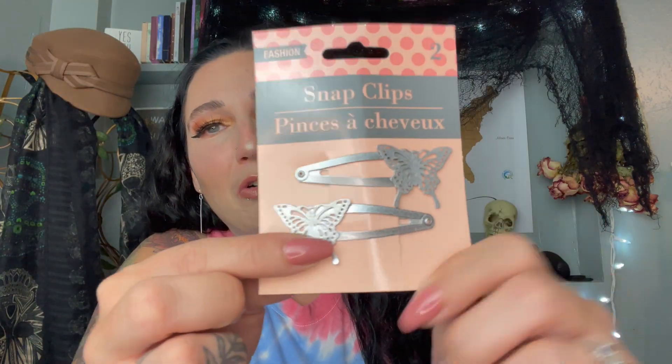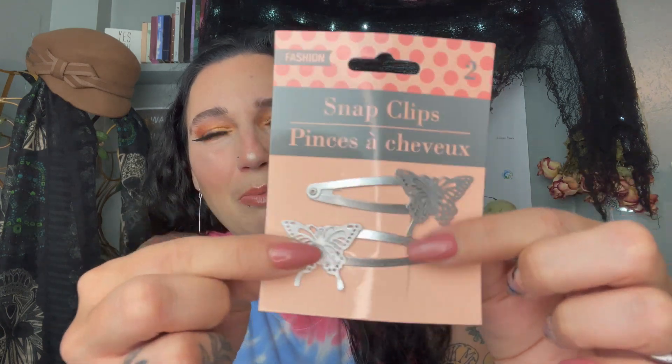This next bag is from my local Dollar Tree. I found two hair pieces — a clip I've hauled before in a different color. I actually used it the other day and loved it, so I picked it up in a pretty teal color. And then these butterfly barrettes — they're super cute with the little metal butterfly, two for a buck. Grabbed those.